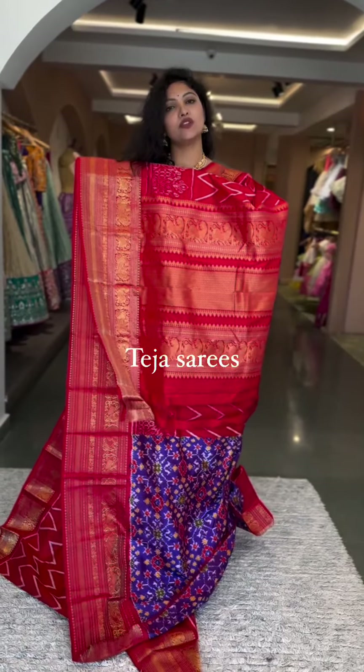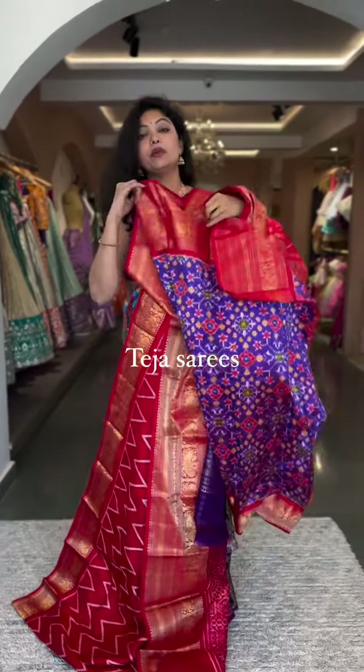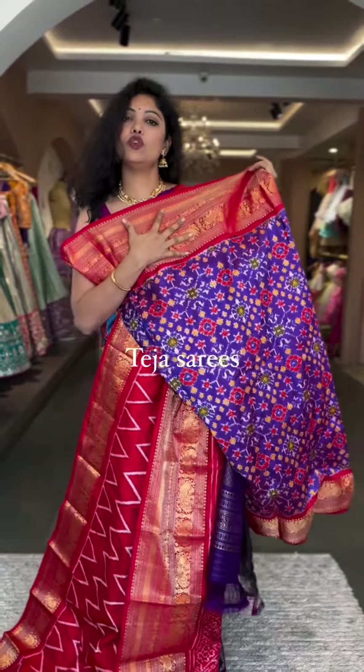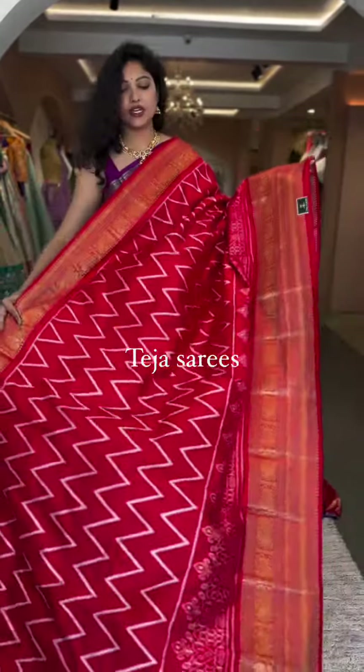The pallu and blouse are gorgeous — a red country pallu and a purple patola printed blouse with the same red border on the sleeves. Just imagine the whole saree with that blouse — it's going to look amazing! This is number one, priced at ₹28,600.